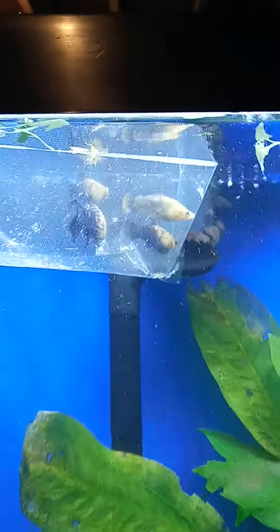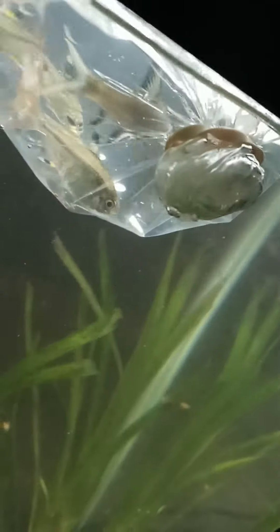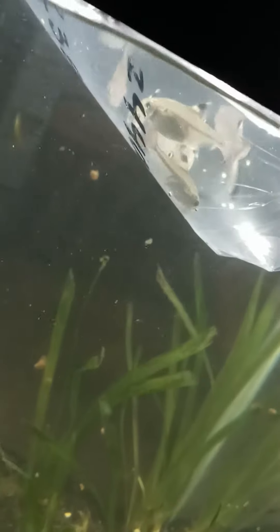Stay tuned for the release of the mollies. I also got pristella tetras and two bala sharks for the 29-gallon.